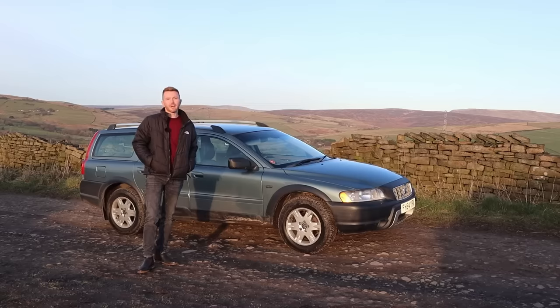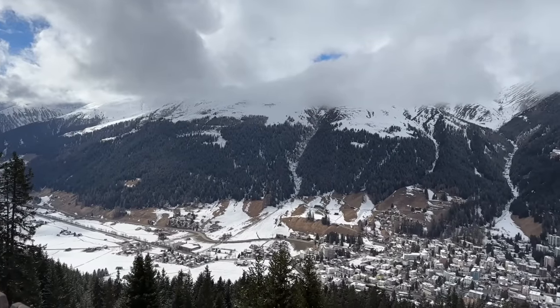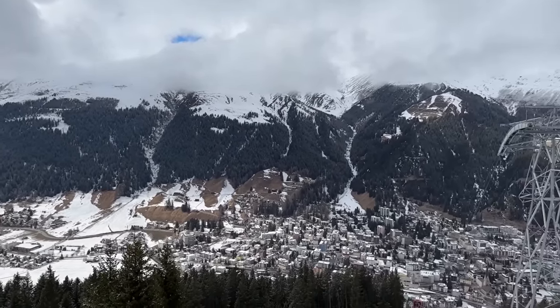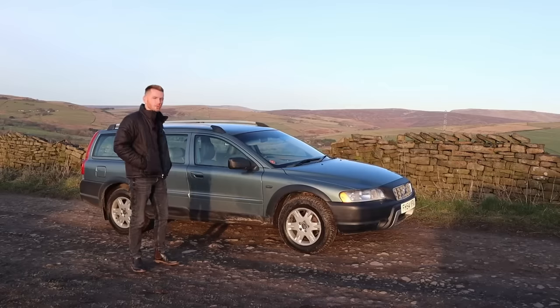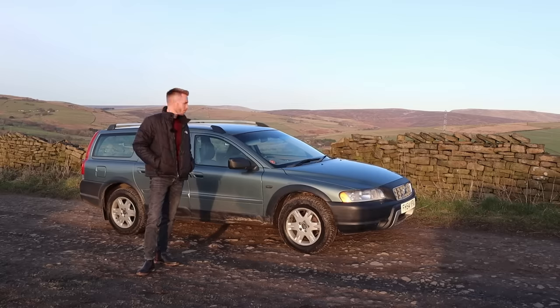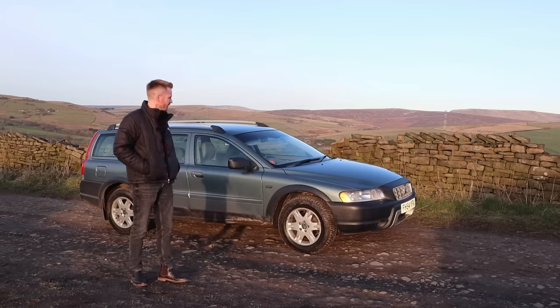My plan was to take it to the highest town in Europe — nope, not Amsterdam — Davos. Davos is an alpine resort town in Switzerland; it sits 1,560 meters above sea level, so it'll be the perfect test for the old Volvo. I want to see how it performs in the Swiss Alps. I've checked the forecast — it's going to be minus 12 there this weekend, so I'll be quite grateful for those heated seats.